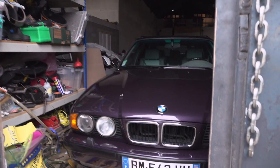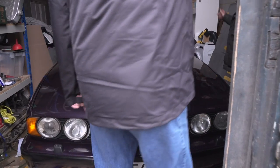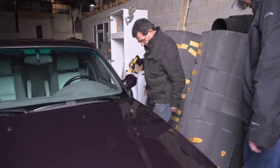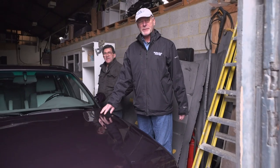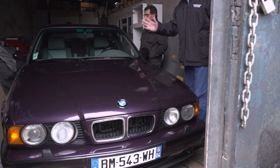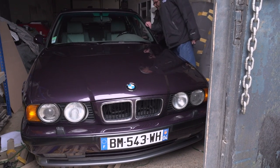Oh, man. Is this an M5? Touring. M5 wagon. The lights will come on, but they take a bit of time. You know I'm a wagon guy, and I also happen to be a BMW guy. This is like the cat's meow. I don't think it was ever available in the States, but it's a BMW 5 Series M5 wagon with a five-speed.